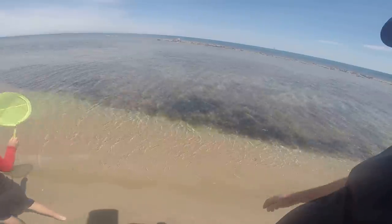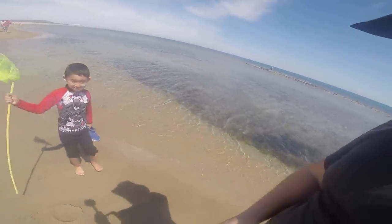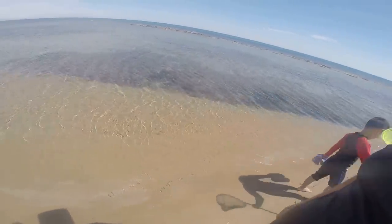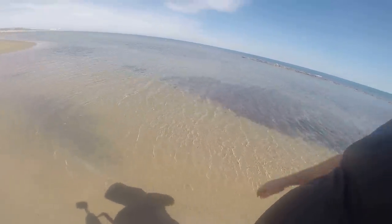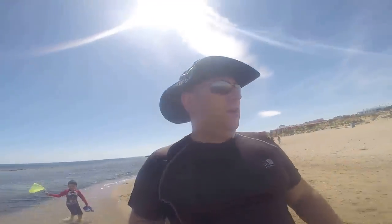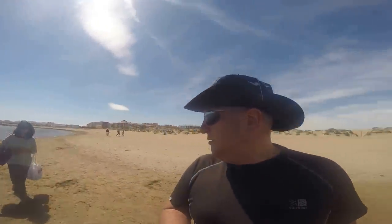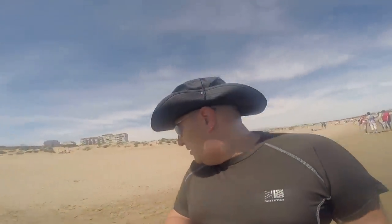I saw some fish though — did you see the fish? Wow, somebody made that — don't break it! Just trying to find a bit of beach with no crap on it.